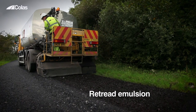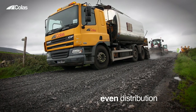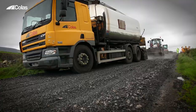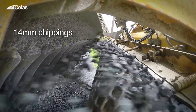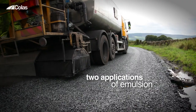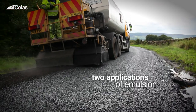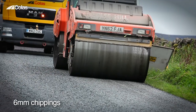Retread emulsion is then applied in two applications, followed by harrowing to assist even distribution. The surface is then thoroughly compacted. Following the second application of binder, 14mm chippings are applied. Further compaction is followed by two or more applications of emulsion, each being followed by an application of 6mm chippings. The seal is then complete.